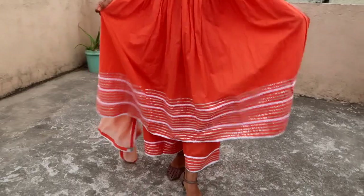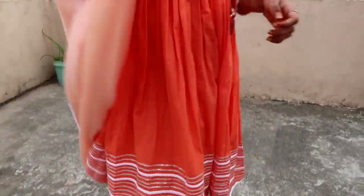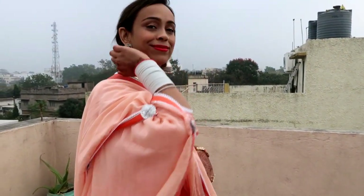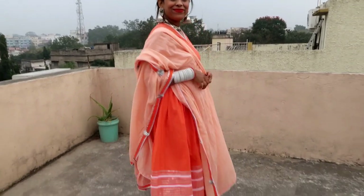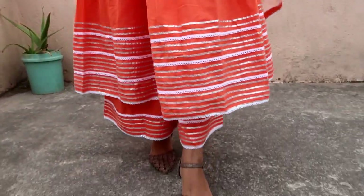The kurta fabric, bottom, and dupatta fabric are pure cotton — the material is super fine, pure cotton, very good quality. This kurta has a V-neck, flared sleeve hem, and the Anarkali kurta comes with a plazo flare. It's a whole gota patti work.